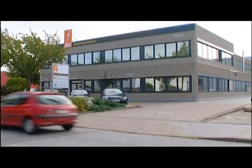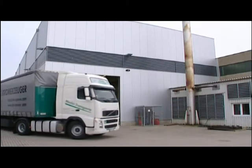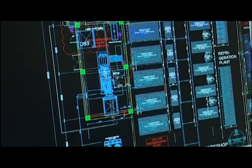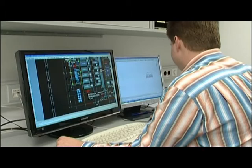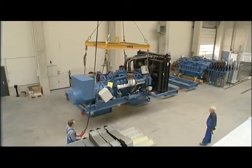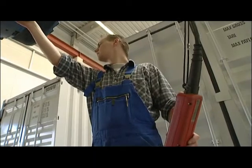Our production plant with an area of more than 10,000 square meters is located in the northern part of Germany, where our workforce designs and produces these units. Using the latest CAD technology, here we create highly efficient units for electricity supply, either as standard equipment or tailor-made units designed for specific areas of application.